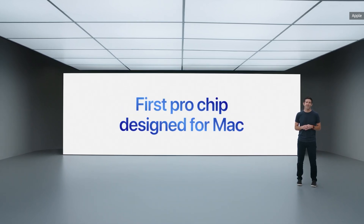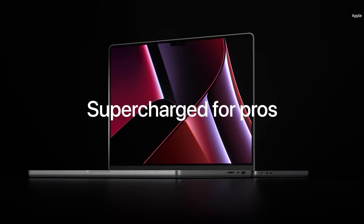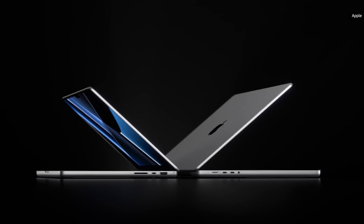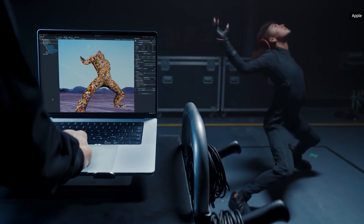More so than in years, Apple really seems to be positioning these computers as true pro machines, not just laptops for college kids with extra money. They've really been focusing on the ability of these computers to do things like 3D rendering and data analysis, and things like playing back multiple 8K video streams.